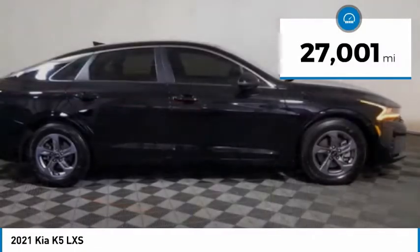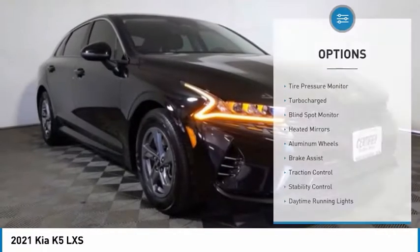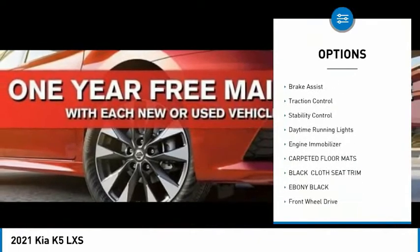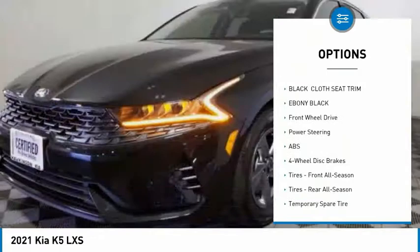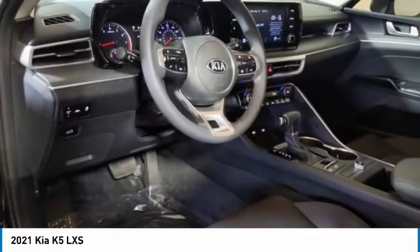This vehicle has less than 30,000 miles. Here are some of this vehicle's great options: tire pressure monitor, turbocharged, blind spot monitor, heated mirrors, aluminum wheels, brake assist, traction control, stability control, daytime running lights, and engine immobilizer.